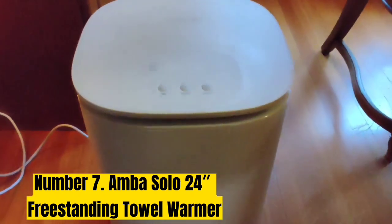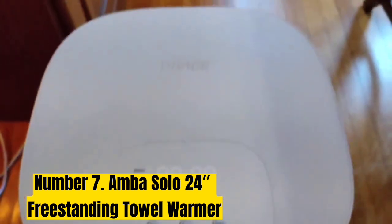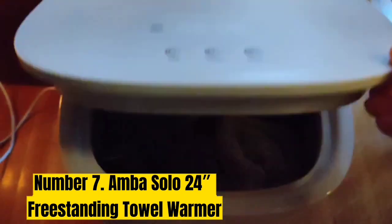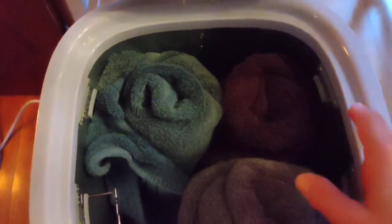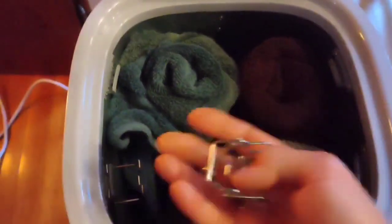Number 7: Amba Solo 24 Freestanding Towel Warmer. With several horizontal bars, this freestanding towel warmer has a lot of surface space to warm the towels hanging on it. It is designed to hold two towels, and it takes about 10-15 minutes for this unit to reach its peak temperature. The slim ladder design works well in a bathroom.